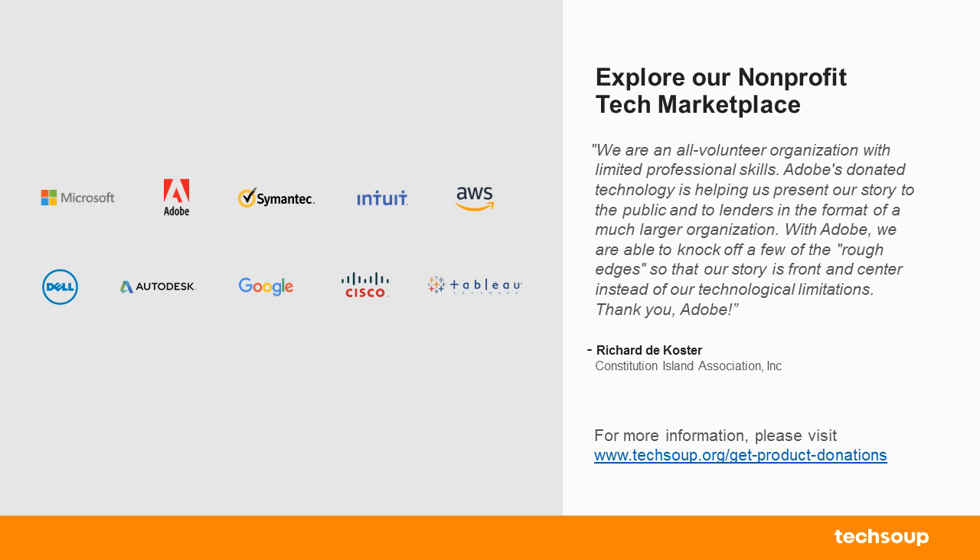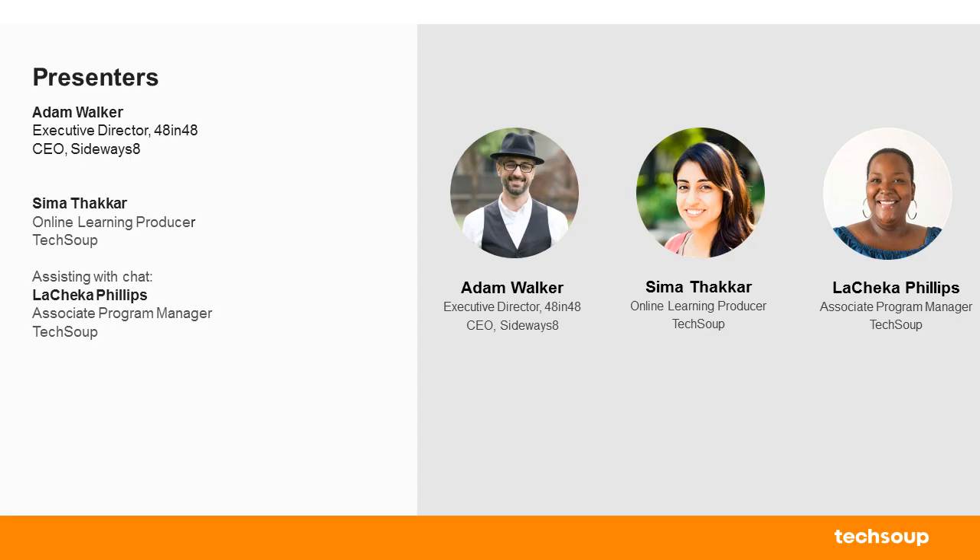We have Full of Hope Global, Boulder City Library, Appalachian Regional Library, and what looks like an opera organization. So we have a lot of cool organizations on the line today. My name is Seema Tucker, I'm the online learning producer here at TechSoup. We have Lashika Phillips, the Associate Program Manager, available to help on the back end.